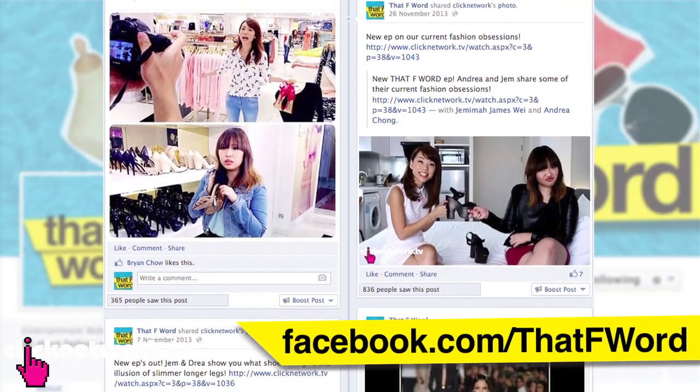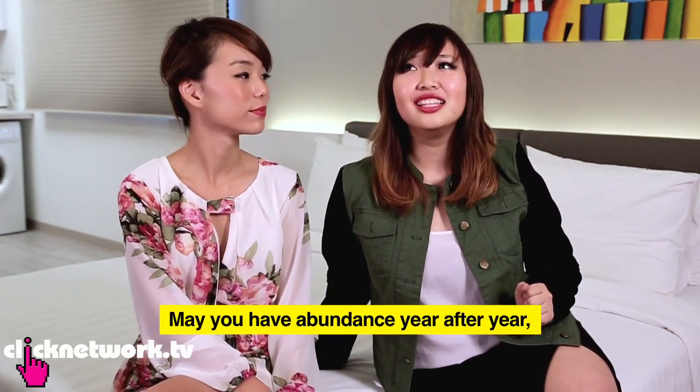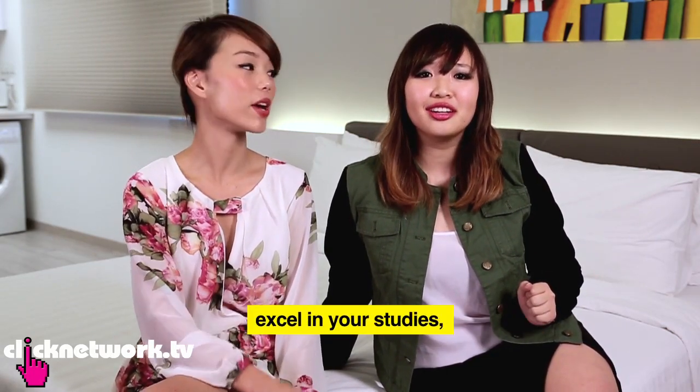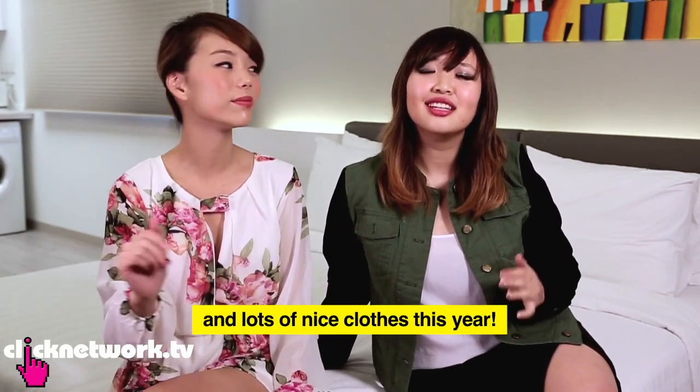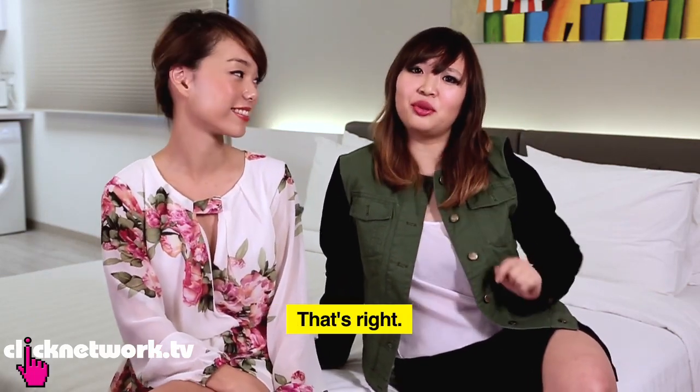We've come to the end of this episode and we hope you found it really useful in terms of tips and advice on what to wear for this upcoming Chinese New Year. Let us know what you want to see in upcoming episodes by leaving comments below or following us on our Facebook page. From both of us, we want to wish you a very happy Chinese New Year — 恭喜發財, 年年有餘, 學業進步, 頭髮漂亮! Watch more Click Network — see you next time, bye!